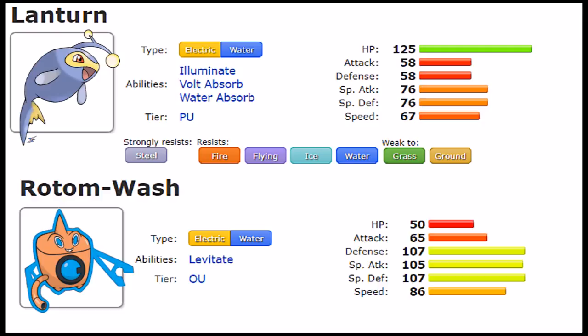Rotom-Wash has one ability: Levitate, which has shifted entire metas around it. Getting rid of the Ground weakness leaves only Grass as a weakness, making Rotom-Wash a very desirable Pokemon for any metagame — a defensive check to a lot of threats. As an Electric type with Levitate combined with Water typing, you're not only scaring Ground types out, you're dealing super effective damage to them. Rotom-Wash has the stronger individual ability, but Lantern's Volt Absorb and Water Absorb give it more specific niche options depending on the matchup.